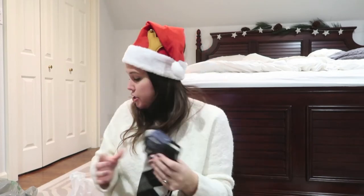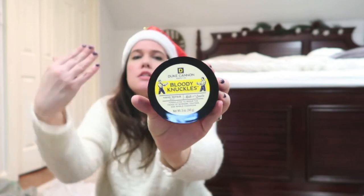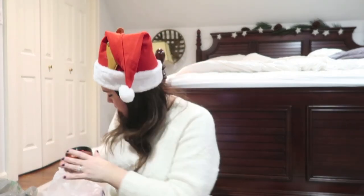I got socks from Gap - just dress socks, but socks are such a great stocking stuffer. I'll probably also pick up some fuzzy socks for the women. I also got a hand cream from Burlington Coat Factory called Bloody Knuckles - it's specifically for men. My husband gets really dry hands in the winter, really bad. It's got a cool label with little boxing guys on it.